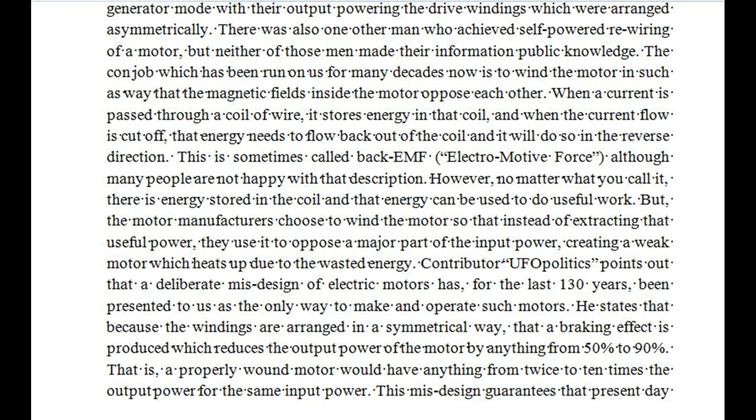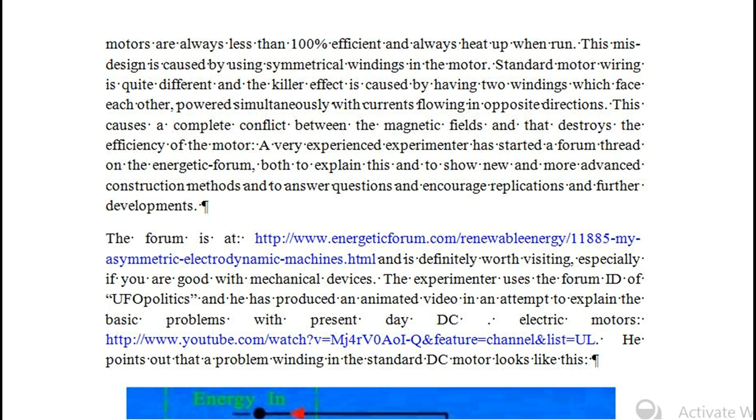Contributor UFPolitics points out that a deliberate misdesign of electric motors has, for the last 130 years, been presented to us as the only way to make and operate such motors. He states that because the windings are arranged in a symmetrical way, a braking effect is produced which reduces the output power of the motor by anything from 50% to 90%. That is, a properly wound motor would have anything from twice to 10 times the output power for the same input power. This misdesign guarantees that present day motors are always less than 100% efficient and always heat up when run. This misdesign is caused by symmetrical windings, where the killer effect is caused by having two windings facing each other powered simultaneously with currents flowing in opposite directions, causing a complete conflict between the magnetic fields.